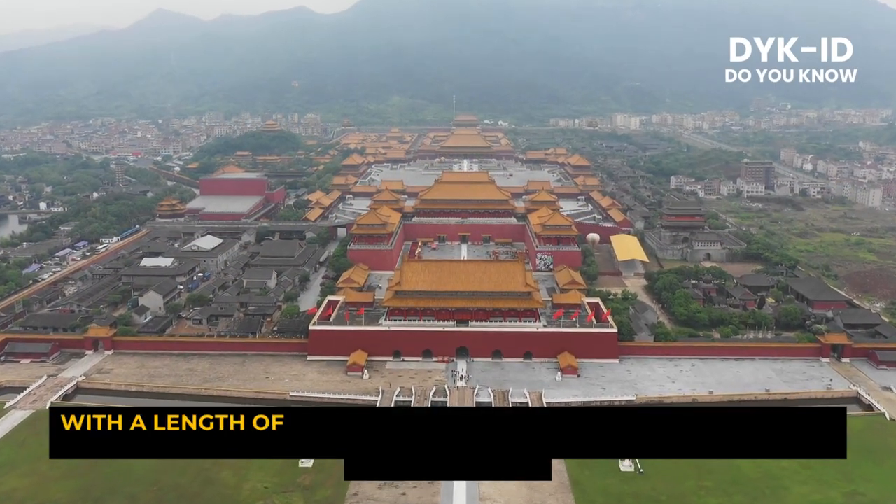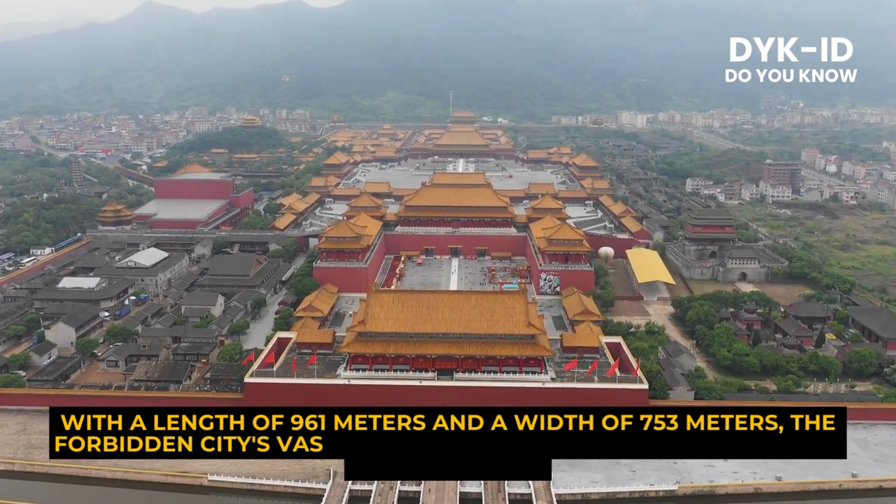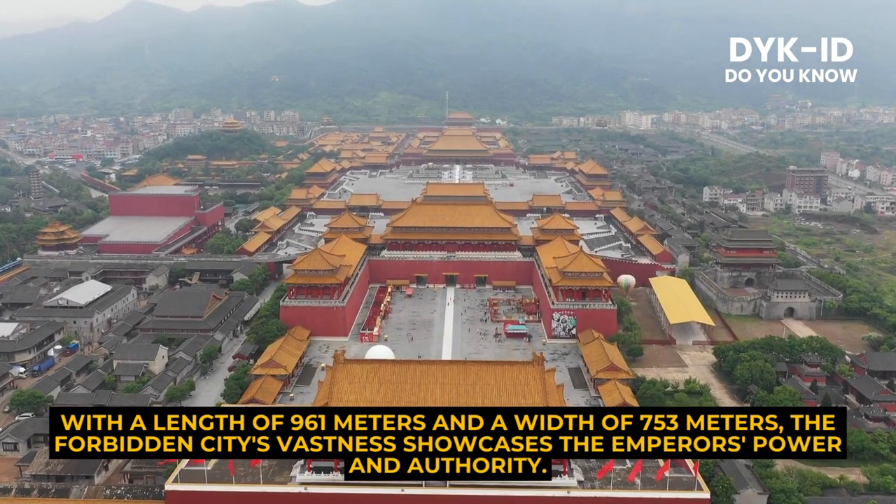With a length of 961 meters and a width of 753 meters, the Forbidden City's vastness showcases the emperor's power and authority.